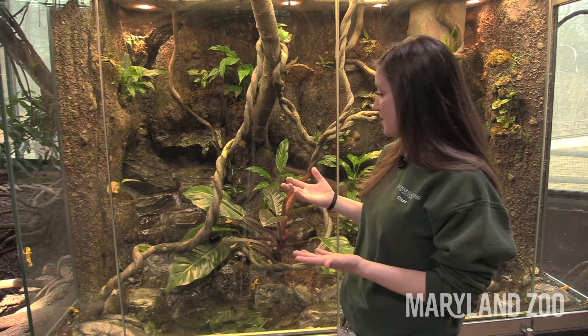Hi everyone! My name is Kristen. I'm part of the education team here at the Maryland Zoo, and I'm here at the Panamanian golden frog exhibit inside our chimpanzee forest.